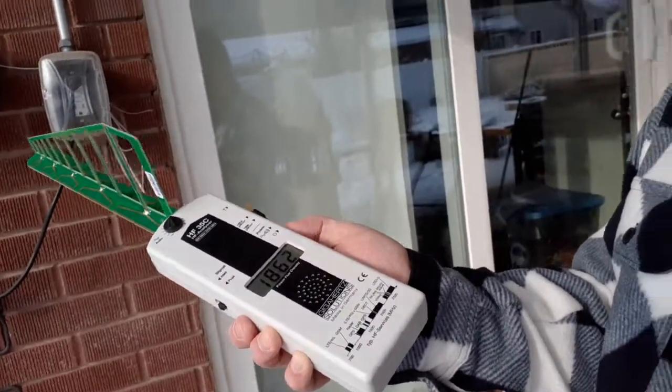It's maxing out even more than the smart meter. The point is, every time you have something like this in your house, you're just microwaving yourself. We'll call that a wrap on this video, and I'll show you some more inside.